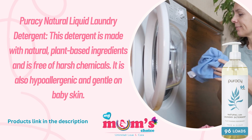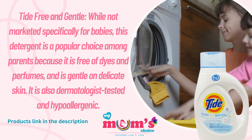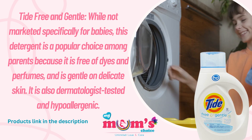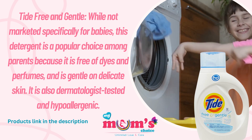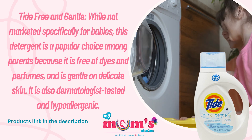The last is Tide Free and Gentle. While not marketed specifically for babies, this detergent is very popular among parents because it is free of dyes and perfumes and is gentle on delicate skin. It is also dermatologist tested and hypoallergenic.